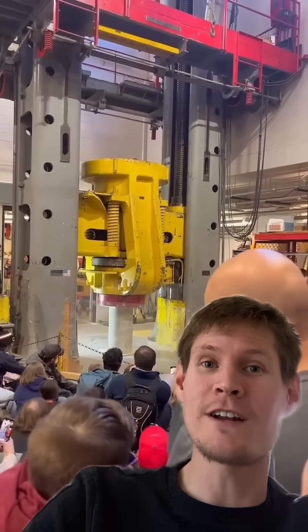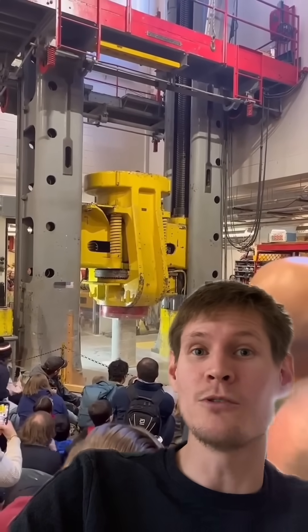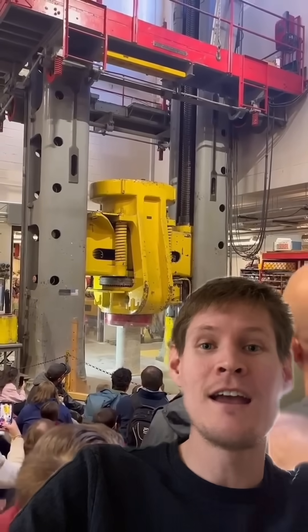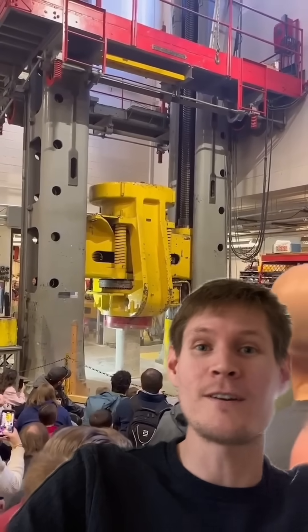This experiment is showing off two cool engineering principles. The first is concrete's ability to handle compressive forces. That jack is pushing down on the concrete cylinder with extreme force, and the concrete is withstanding that load.